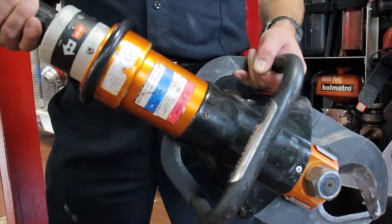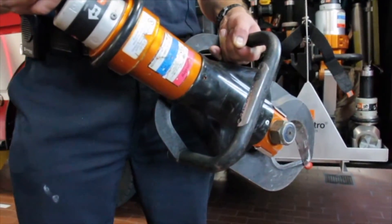These are our cutters — very strong, just like a pair of scissors like you would use to cut anything else. These cut through steel and metal.